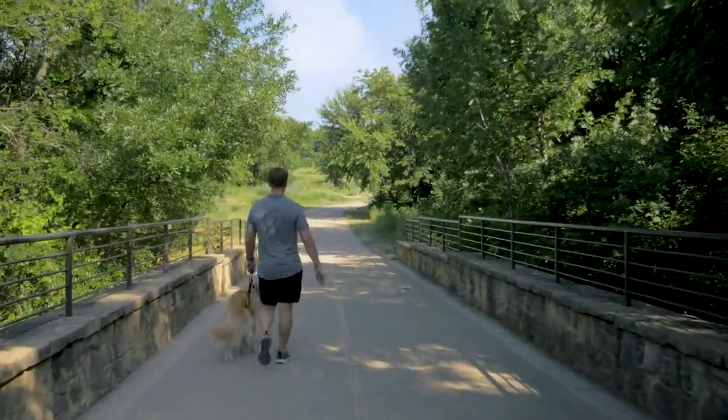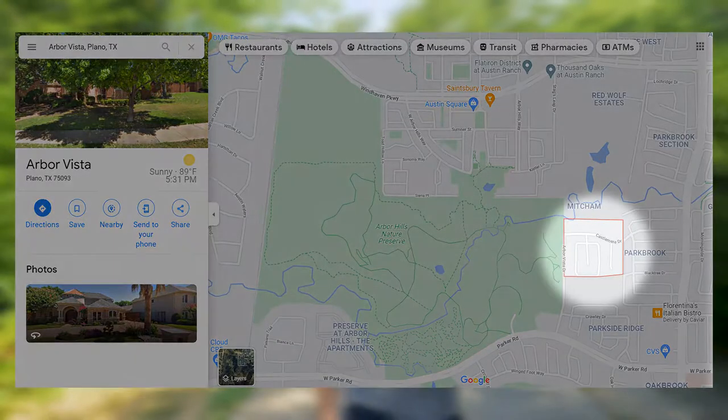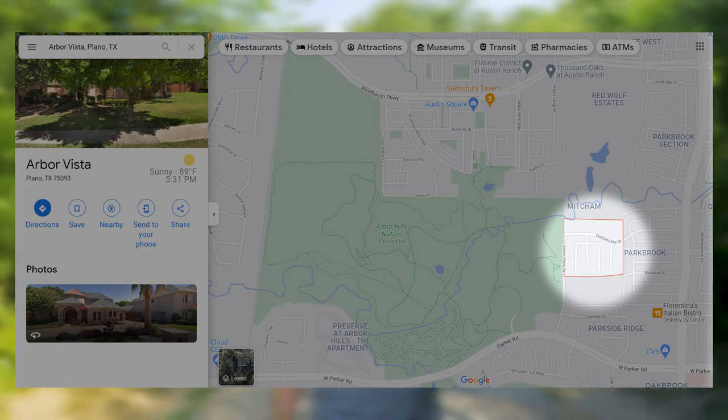So let's talk real estate. If you want to live near Arbor Hills Nature Preserve, you only have a couple of options. You have Arbor Vista, which is on the east side of the park. Arbor Vista is a pretty small community, about 187 homes. Homes in this neighborhood come on the market pretty infrequently and they tend to sell quickly. It's a premium location, so no surprise there — average price points in the 500s, ranging all the way up to a million.